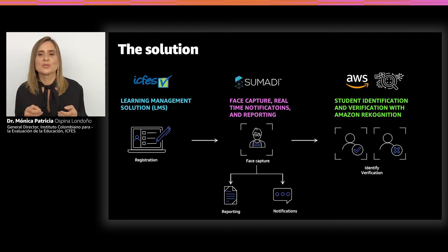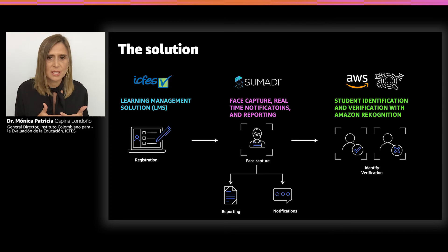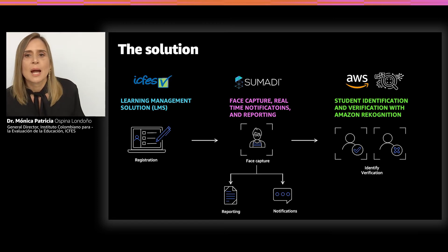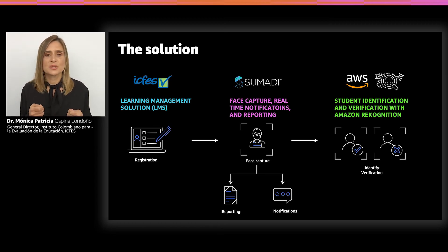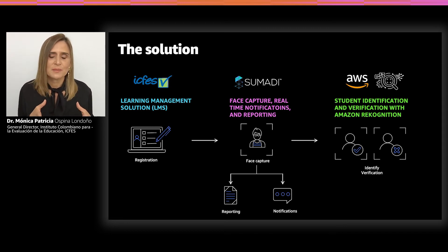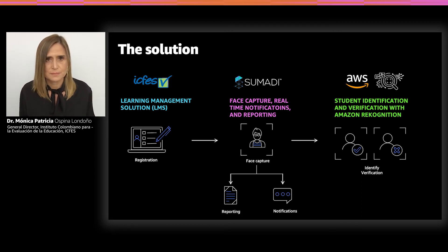Let's look at the solution we used and how Amazon Rekognition helped provide a secure experience with online student identification and verification for this large-scale test. Our students used a learning management system, also called LMS, to register and take the exam. We partnered with Sumadi, a proctoring solution and Amazon Web Services partner, that integrated with the LMS to provide a seamless experience. During registration, Sumadi's solution asked students to provide reference photos and a valid picture ID using their webcam. It then used Amazon Rekognition to validate the match between both of them. Then during the exam, Amazon Rekognition helped compare and confirm that the same student is taking the test, while Sumadi provides real-time notifications to avoid potentially fraudulent activity.